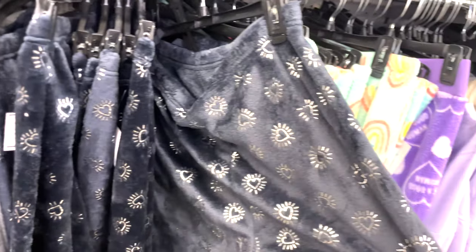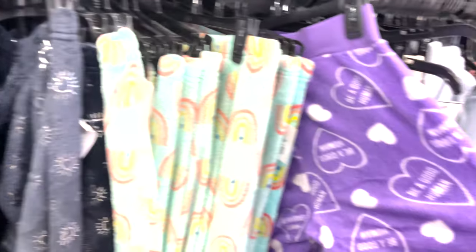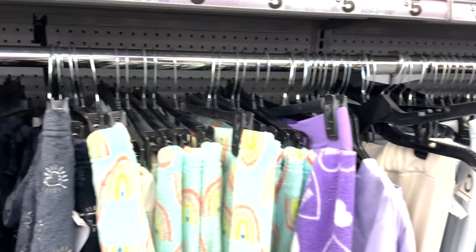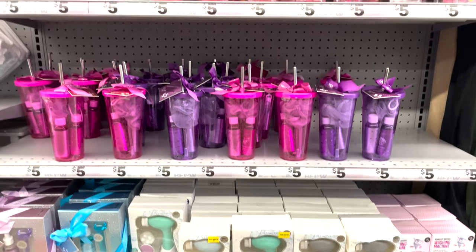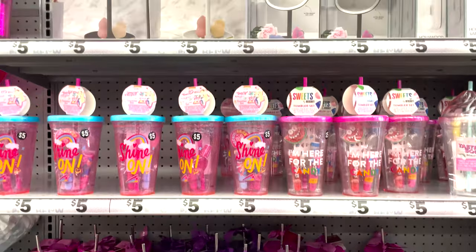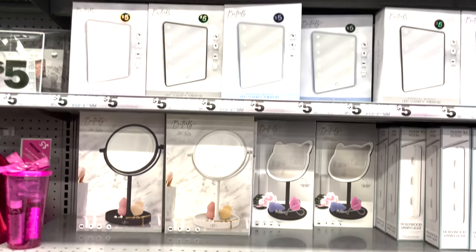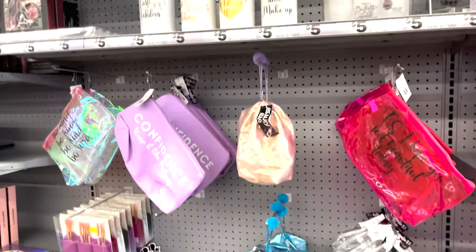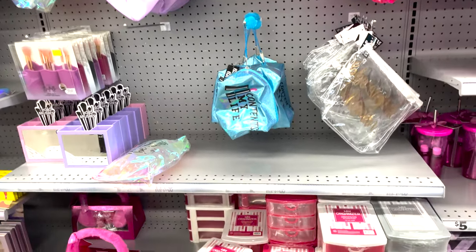They have great pajama pants — dark blue ones, rainbow ones, and light purple. Very cute, and they go up to size extra large. They also have cute little gift sets that include a drink container, lip gloss, and nail polish, which is great for Valentine's Day or just a birthday gift.